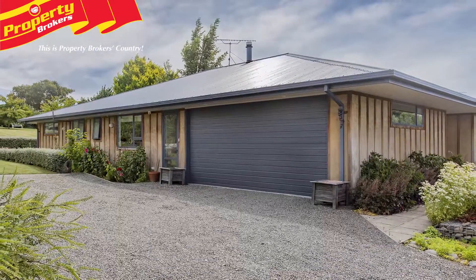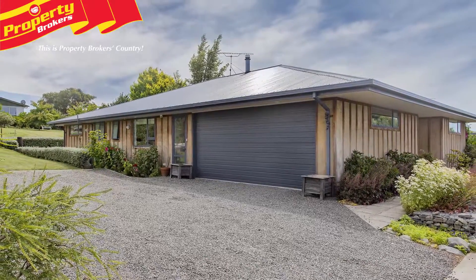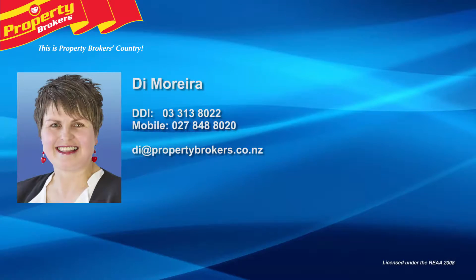Beautifully located in a quiet street, this property has the wow factor, so call Dai today for your viewing at Property Brokers Rangiora. Call Dai anytime on 027 848 8020.